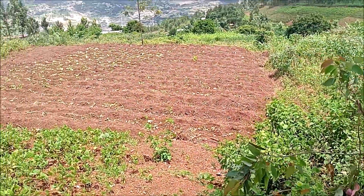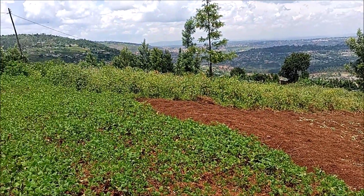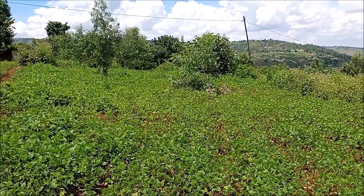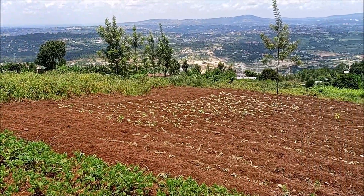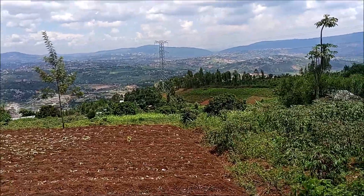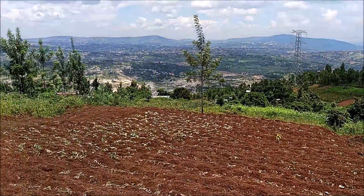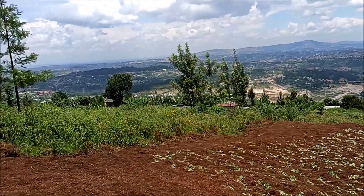Okay family, for those of you who are still looking for agricultural land, here it is right here. Now this plot is marked for agriculture so you can't put a house here, but for those of you who want to farm or grow coffee or tea or whatever, here it is right here.